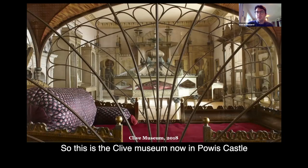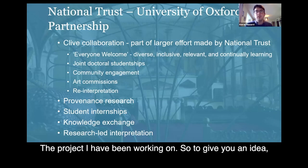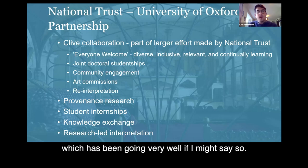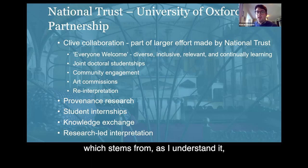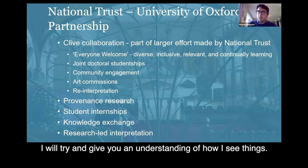This is the Clive Museum now in Powis Castle, roughly a couple of years ago, and the project I've been working on. The National Trust and the University of Oxford are in a partnership together on various things, which has been going pretty well. Part of it has been this collaboration on the Clive Collection, which the National Trust has been part of an even larger effort. No one's here today from the National Trust because they're on furlough, so I'm going to try and give you an understanding of how I see things, but hopefully that's correct.